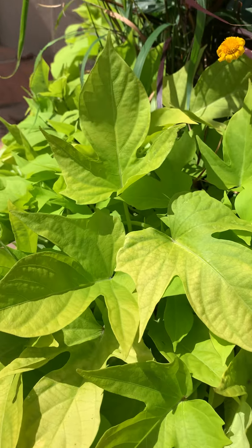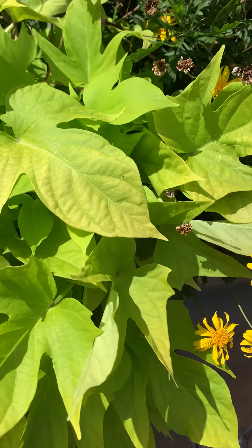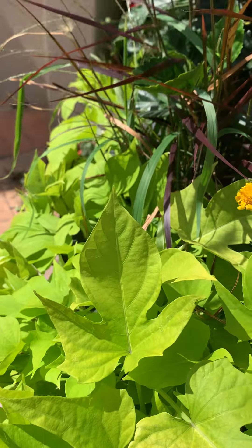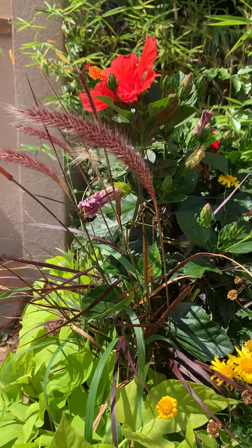This looks like sweet potato vine, but I don't know — it's the same color but the leaves look a little different from what I remember. And this looks like an ornamental grass right here, this burgundy one.